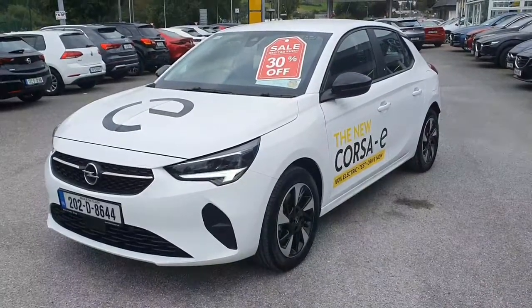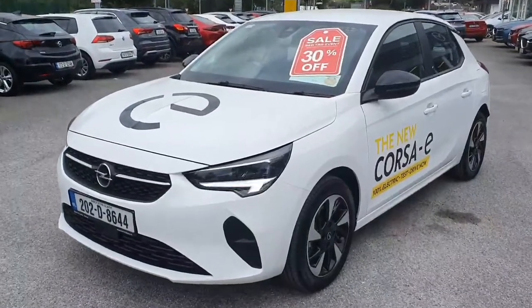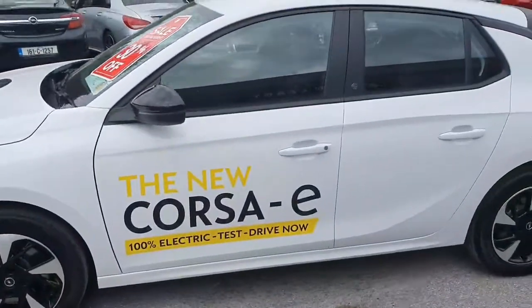This is our 2020 Opel Corsa E. It's white in color. You've got the front parking sensors, LED lights, upgraded alloy wheels, black mirrors, and color-coded door handles.